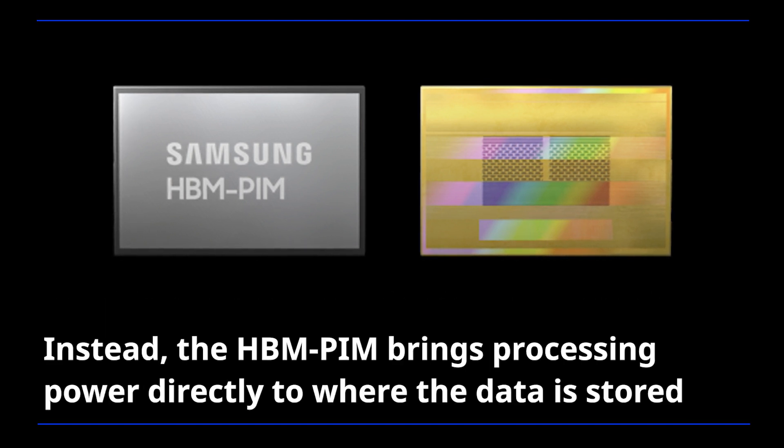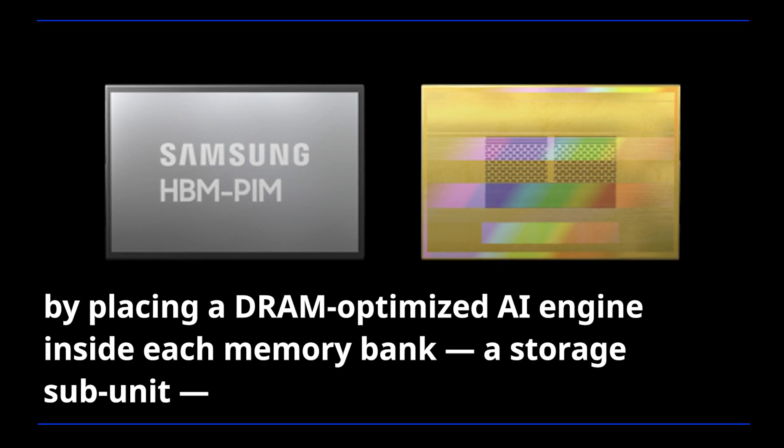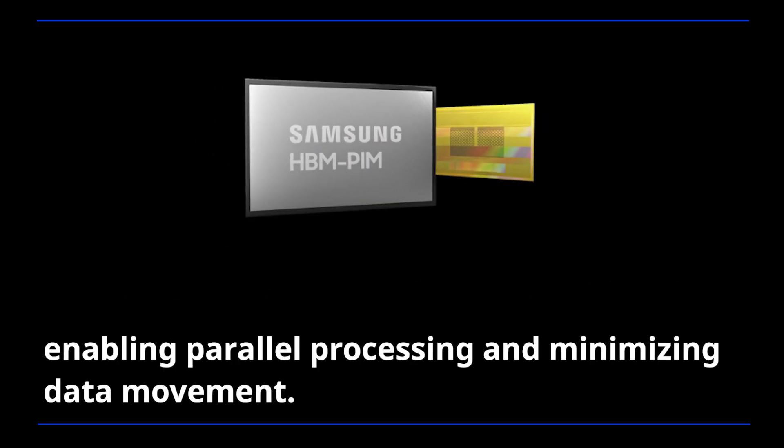Instead, the HBM-PIM brings processing power directly to where the data is stored by placing a DRAM-optimized AI engine inside each memory bank — a storage subunit — enabling parallel processing and minimizing data movement.